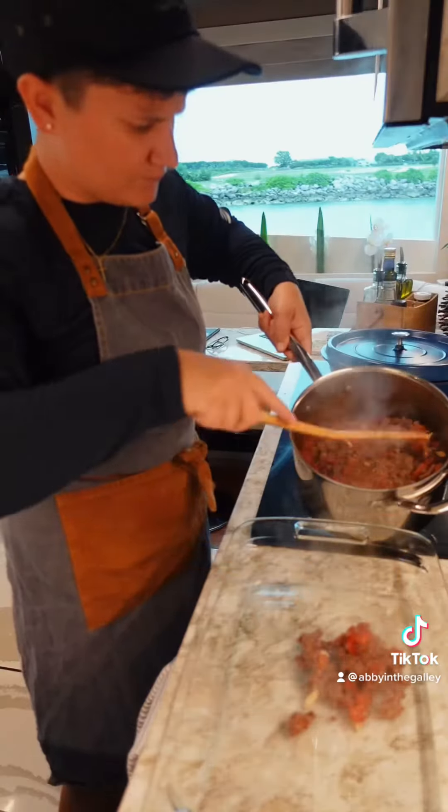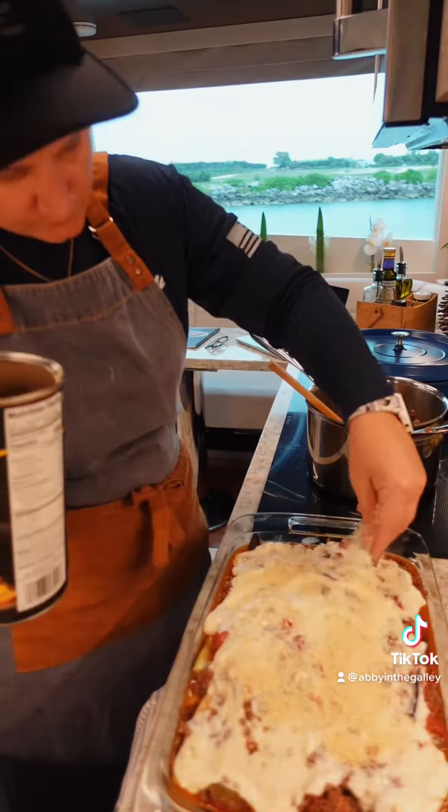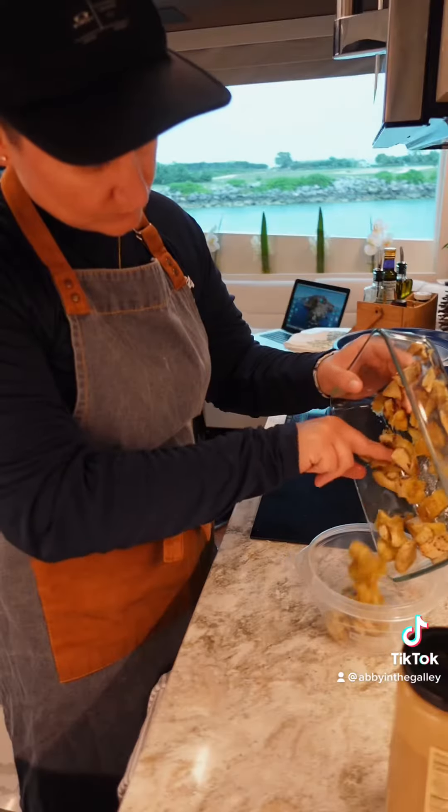For a side I'm doing green beans. For assembly, I put the meat down first, then the eggplant, and then the bechamel, and top with cheese and panko.